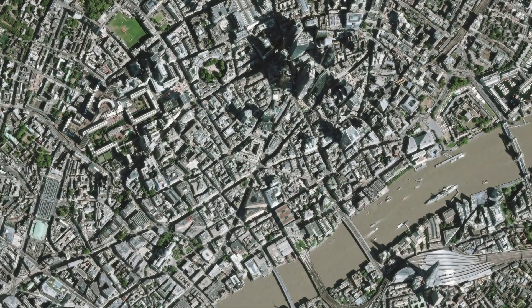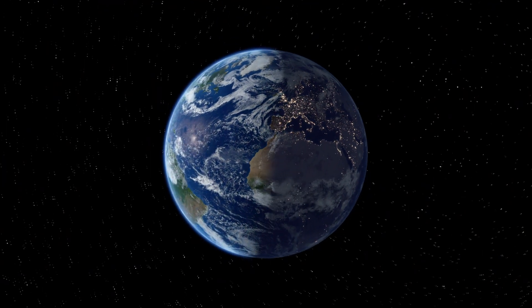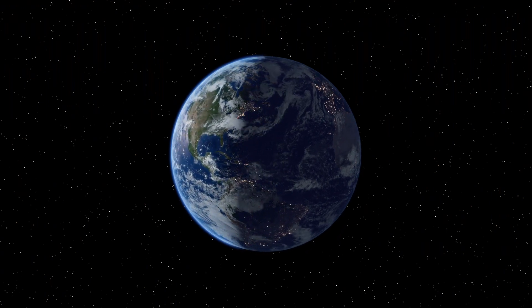Have you ever wondered where satellite imagery comes from? And if you wanted to purchase it, where would you go and what organisations would you look up? Today we're diving into the world of how we obtain detailed images of Earth from space, and we're going to look at the commercial satellite providers that take them.